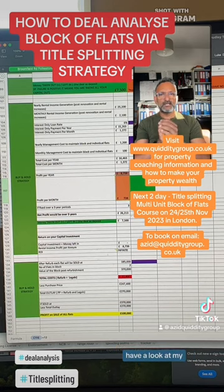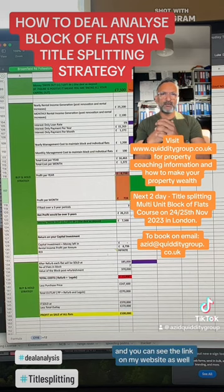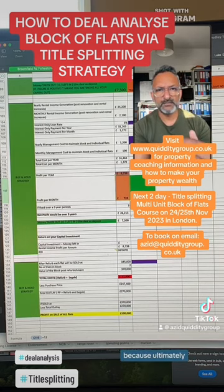If you're interested, have a look at my next course on November 24th and 25th 2023. The joining information is after this video and you can see the link on my website as well. I hope to see you there — but remember, whatever you do, do not leave money in deals, because ultimately we all run out of money.